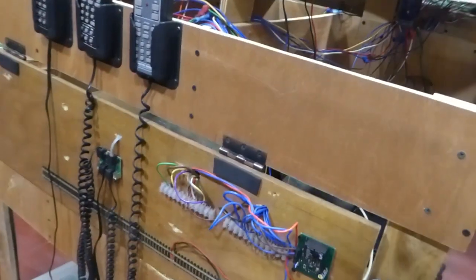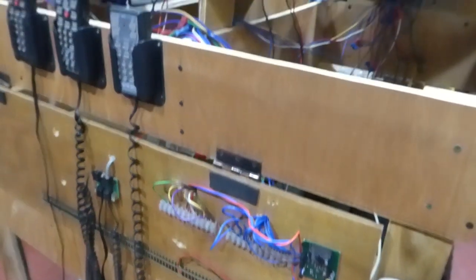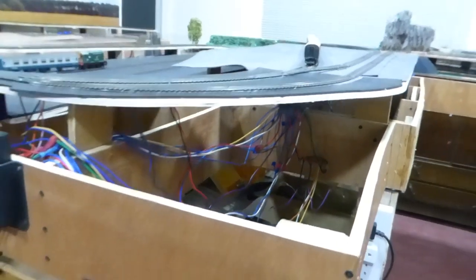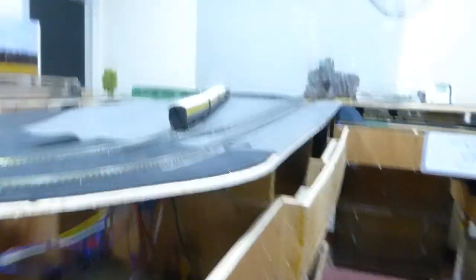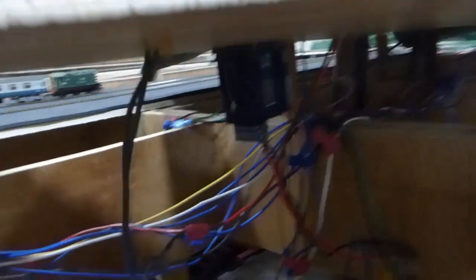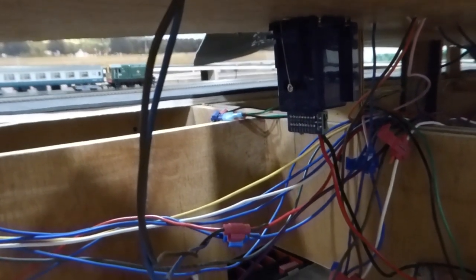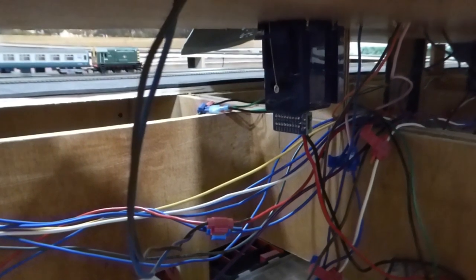The wiring can be changed easily if I want to do it at a later stage, but now it has been connected in sections — not blocks yet. Here you can see the DCC point motor being installed.